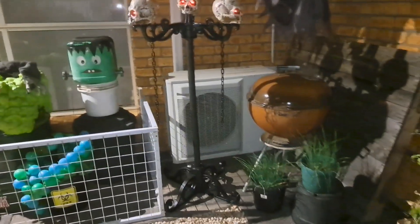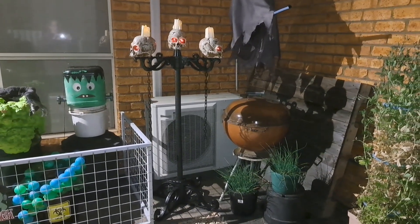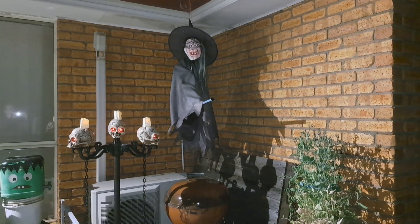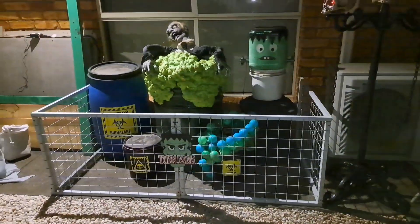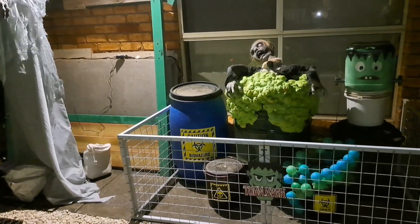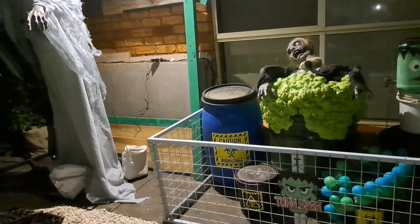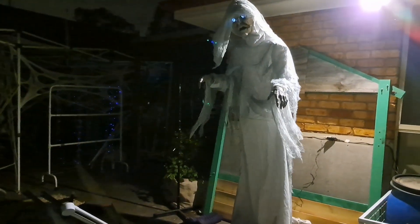We have my candlesticks I got from another place. My witch that I have had for a number of years. This is my toxic waste dump — I have a smoke machine inside the core biohazard barrel, which was going earlier but it's now out of liquid. This is Phantasm.